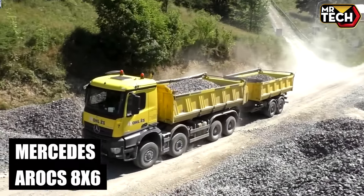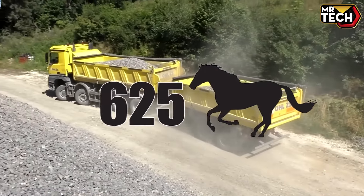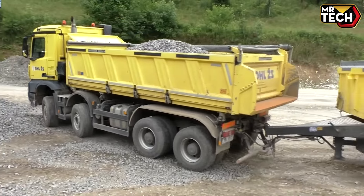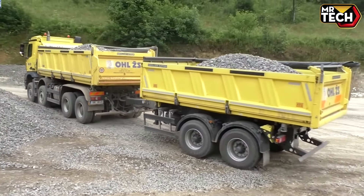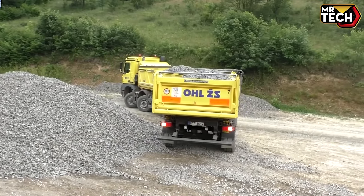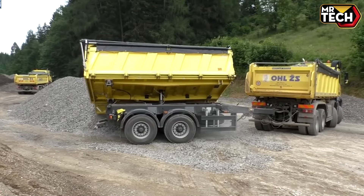The Mercedes Arocs 886 is a powerhouse. With 625 HP and 3,000 Nm torque, it's perfect for the most demanding jobs, priced at $200,000. The Euro 6 engine guarantees top durability and efficiency. This truck is built to conquer any terrain effortlessly — highly recommended for heavy logistics.